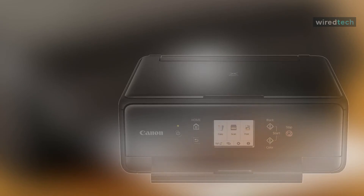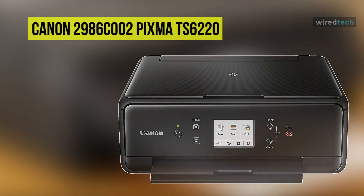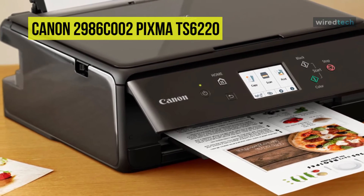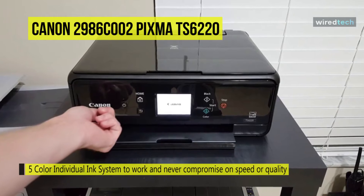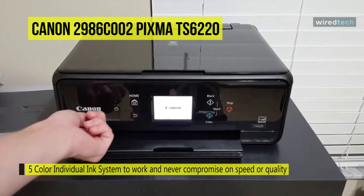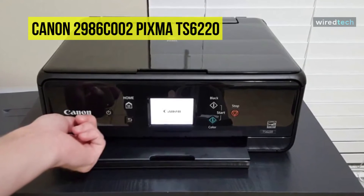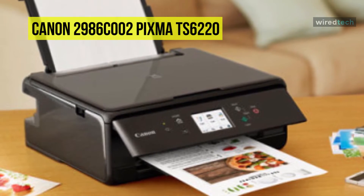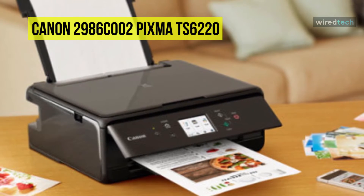Next is the Canon PIXMA TS6220. This PIXMA wireless all-in-one photo printer from Canon is a versatile printer capable of handling various needs. It utilizes five individual ink cartridges, including dye-based color cartridges and pigment-based black cartridges, for a wide tonal range. The dual paper feeding gives you options when loading print materials and helps save money on paper. It has a maximum resolution of 4800 by 1200 DPI for detailed photos, graphics, and documents.